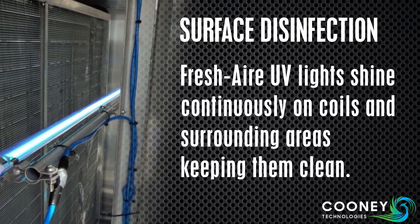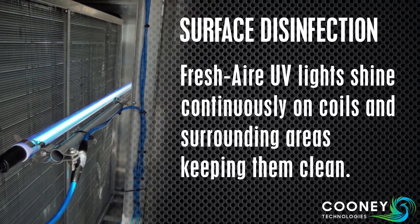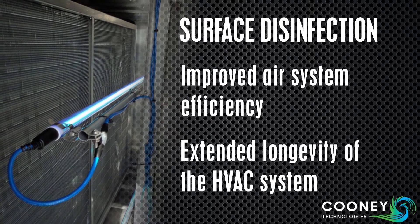Fresh Air UV lights shine continuously on coils and surrounding areas. This keeps them clean, which results in improved air system efficiency and extended longevity of the HVAC system.